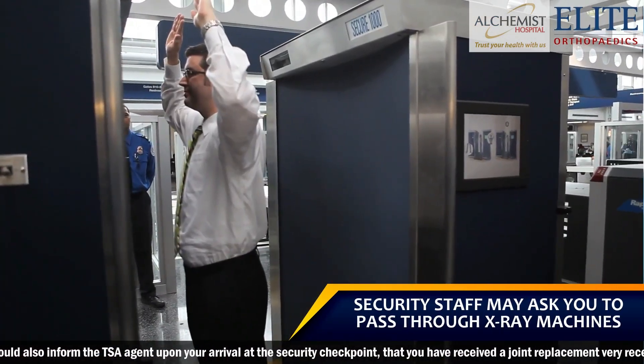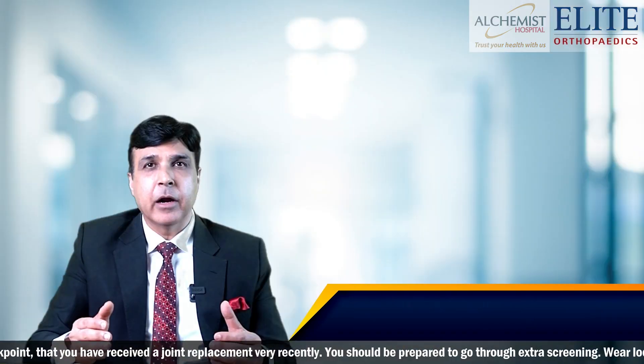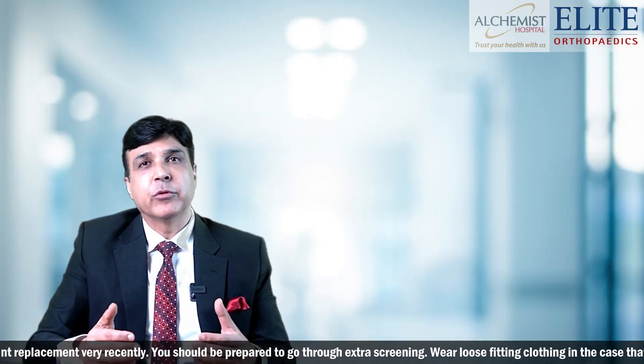They might still tell you to pass through an X-ray screening machine where they can see your implant, and it is pretty safe to move on.